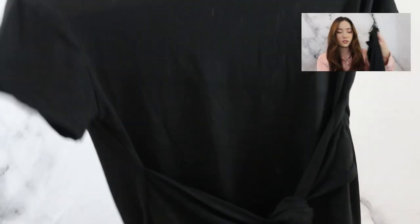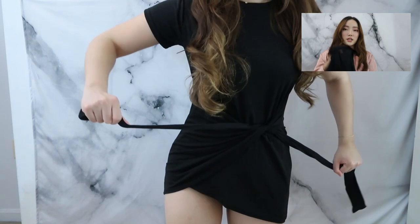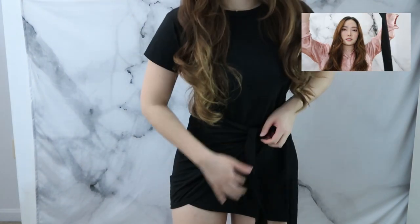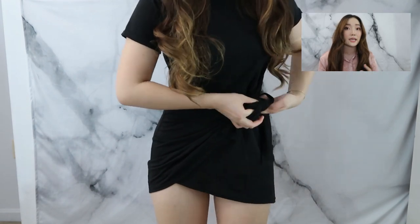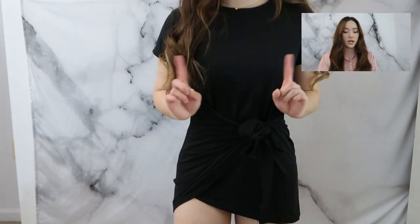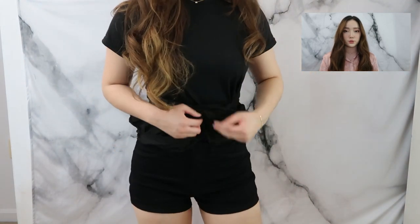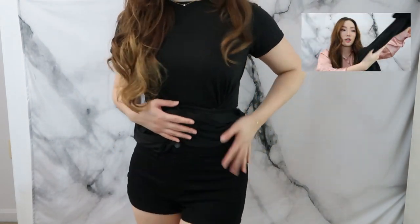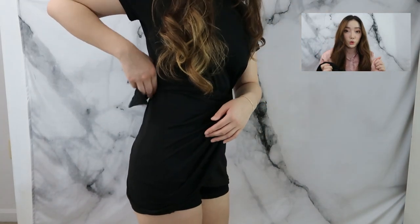Next I got this tie dress. This was the purchase I was most excited for, but it definitely doesn't come out like it looks in the pictures — the tie looks ugly no matter how many times you tie it. I ended up tying it in the back and also wore it with shorts underneath because it's too short to wear out comfortably. It does cinch in the waist really nicely though.